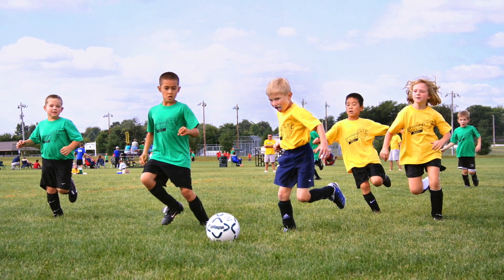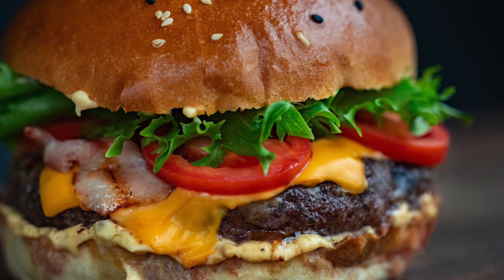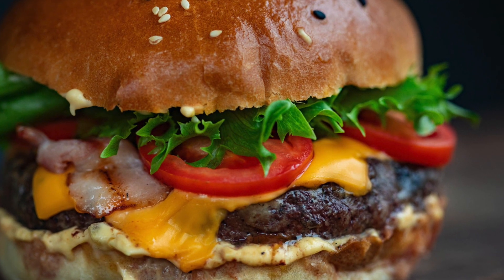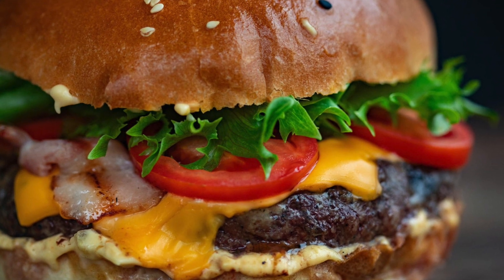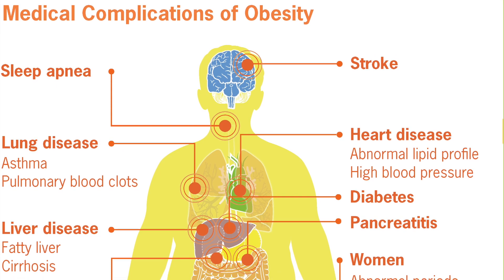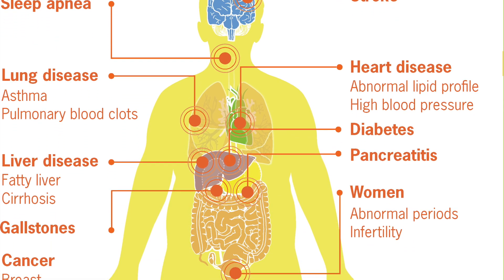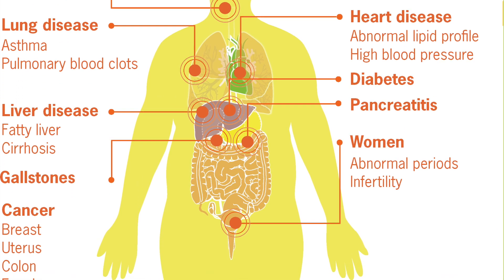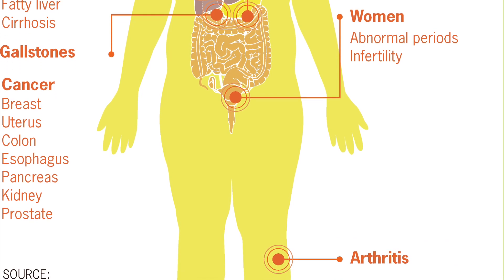There are many consequences of an unhealthy diet. When you take in more energy than you use, this excess energy is stored as fat. Over time you could become overweight or obese. Many health problems can arise from obesity, including arthritis, type 2 diabetes, high blood pressure and heart disease. Too much saturated fat can also increase your blood cholesterol levels, and eating too much salt can cause high blood pressure and heart problems.